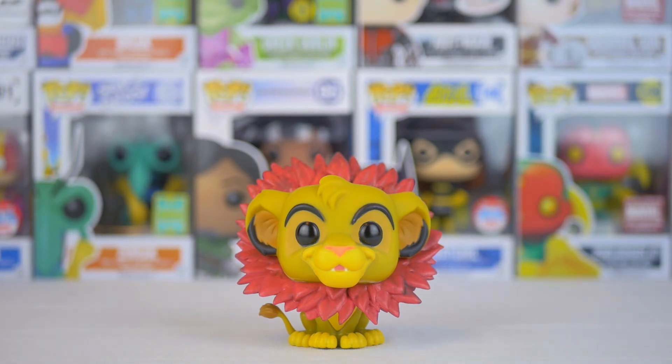Let me know what you guys think about all of these new Disney pops they're coming up with. For now guys, that is the latest Simba — whatever we're calling it — with his big red wreath that he's wearing. Thank you guys for watching, and happy hunting.